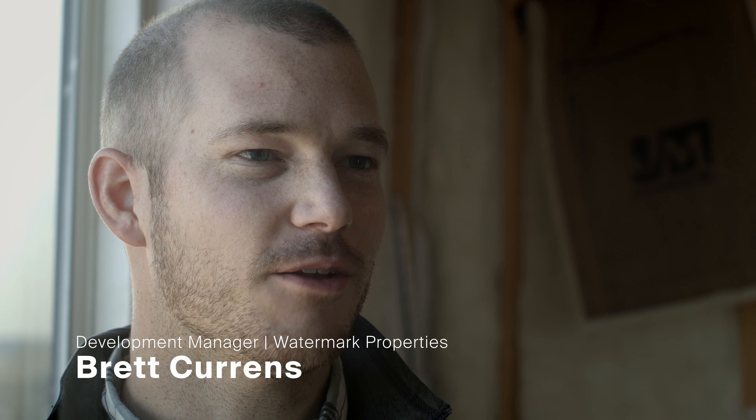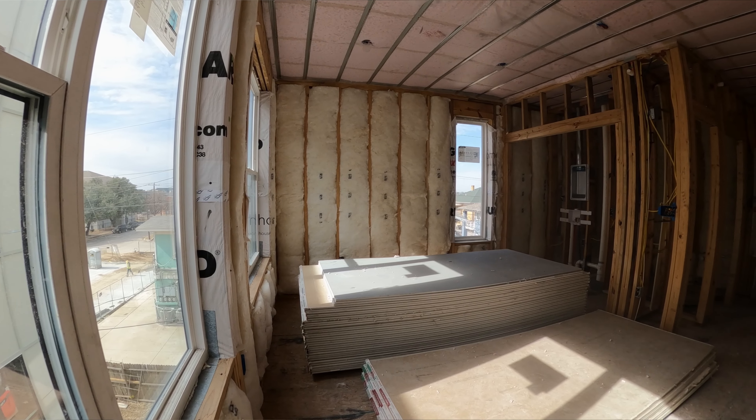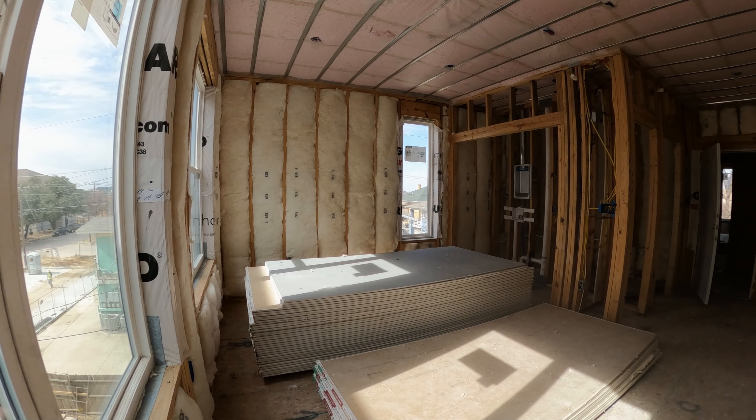My name is Brett Kearns, Development Manager for Watermark Properties. It's actually all studio units in this building, ranging from 320 to 350 square feet. So small spaces — we wanted to figure out a way to utilize this space as best as possible.